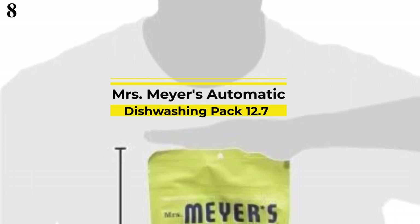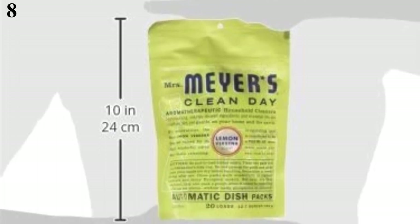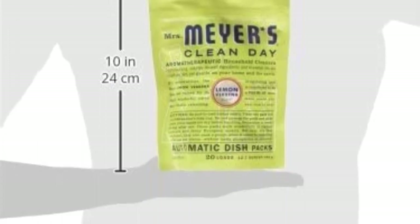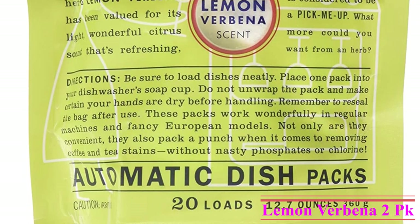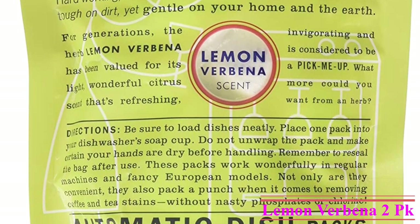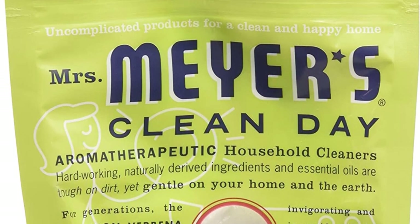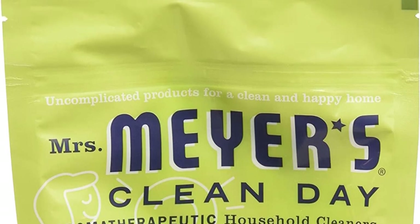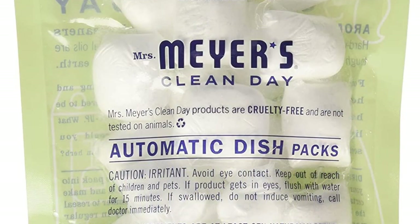Number 8 is Mrs. Meyer's Clean Day Automatic Dish Packs. You can get it at around $24. The Mrs. Meyer's Clean Day Automatic Dish Packs is a decent all-powder pod that delivers satisfactory cleaning on ceramic and glassware. These claim they are safe for septic systems as well. We found that they have a scent that almost smells good. The primary drawback is its price — it can be one of the most expensive in this review. We also observed some residue and spots on silverware. However, if you want a nice-smelling detergent and are willing to pay the price, you can't go wrong here.